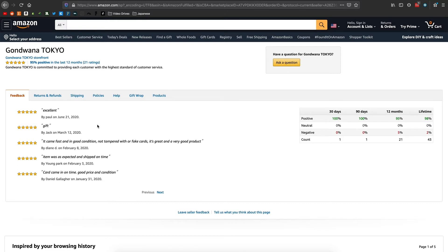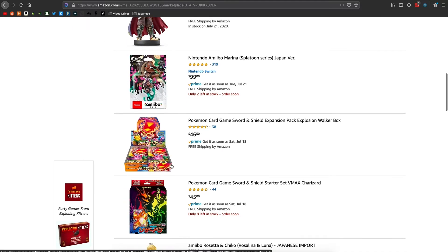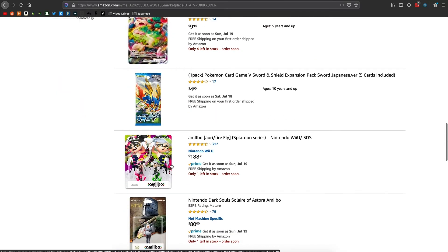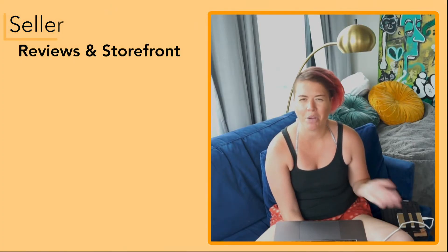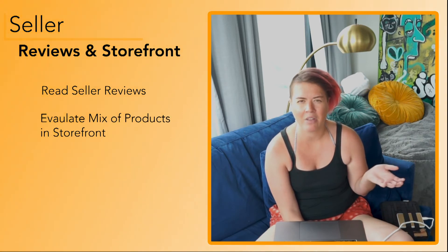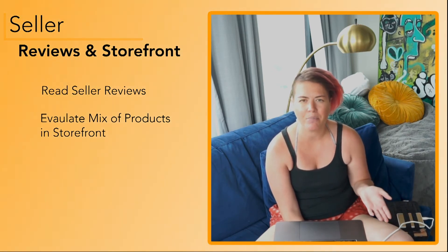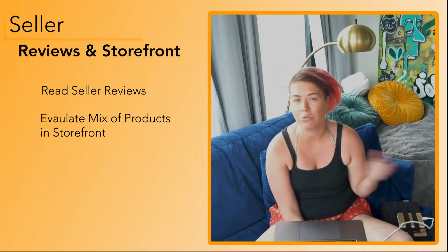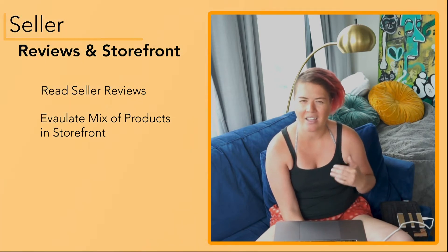The other thing I'll check is clicking on their name to see their storefront and what products they sell. If I'm buying an amiibo and they're selling a bunch of amiibos, video games, and toys, that seems like a good seller. But if they have two amiibos, shampoo, and furniture – a weird variety of items – I'm less likely to buy from them because it seems like they're probably a reseller who bought products from Target to resell.